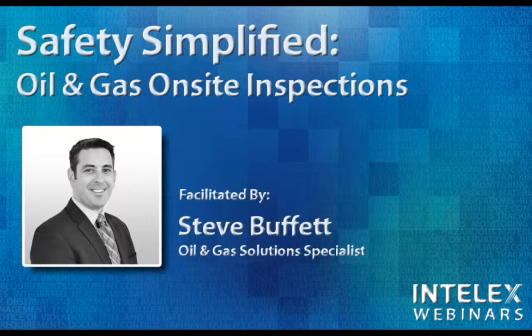Our webinar today is entitled Safety Simplified: Oil and Gas On-Site Inspections. Facilitating our webinar today will be Steve Buffett. Steve is an oil and gas solutions specialist here at Intellex, and he's worked with and helped dozens of companies in the oil and gas industry to implement safety management tools to manage and improve their workplace safety.